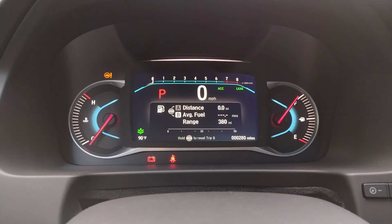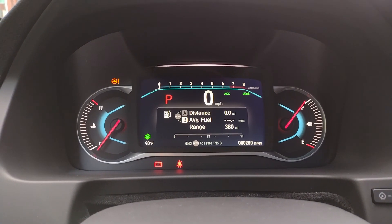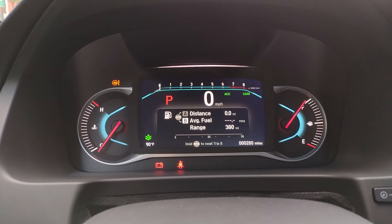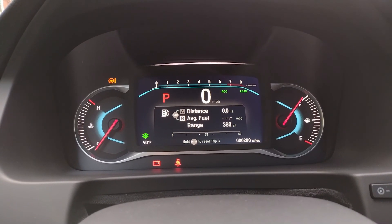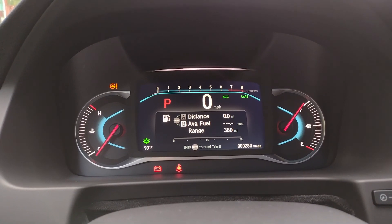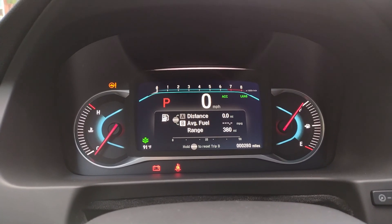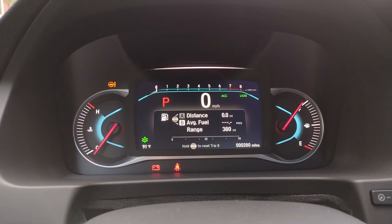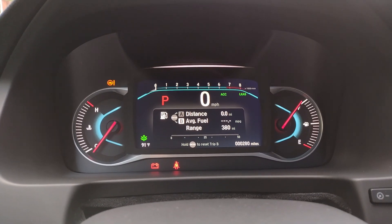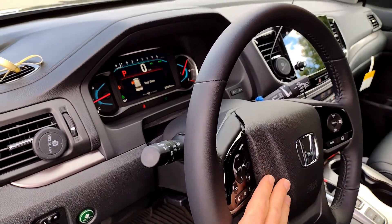There's also a button that changes the traction mode. On the screen you can see Normal, Snow, Mud, and Sand. It changes something with the transmission and torque to handle those specific situations. I haven't had a chance to try any of those yet, but I look forward to trying the Snow mode — one of the reasons we went with this all-wheel drive vehicle is that we live in an area that gets a lot of snow, and I got stuck with the Insight too many times. Not looking to repeat that this winter.